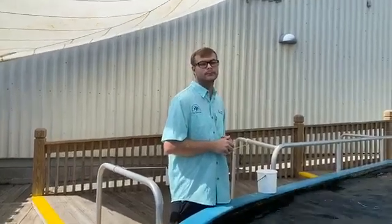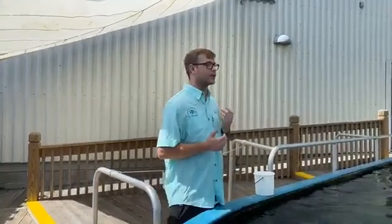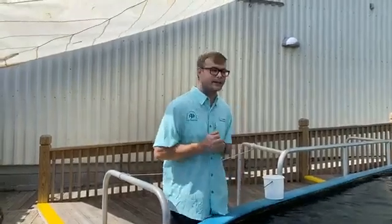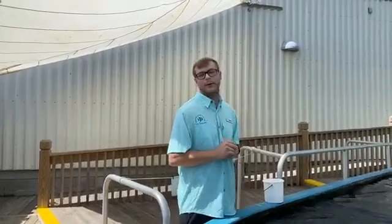Seth wants to know why stingrays feel like jelly. It's probably part of how they swim. Sharks are rough like sandpaper to be more aerodynamic, and for stingrays a similar purpose applies. They also like to bury in the sand, which exfoliates the skin a bit. So that's mostly probably the reason why they are smooth.